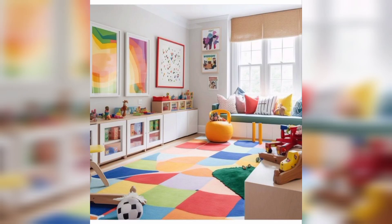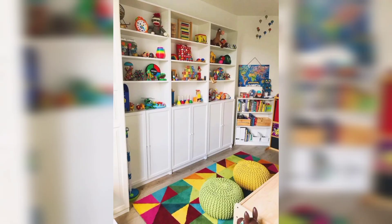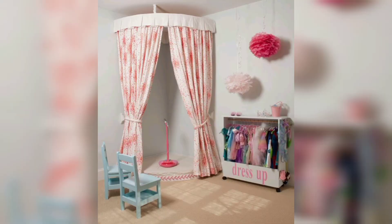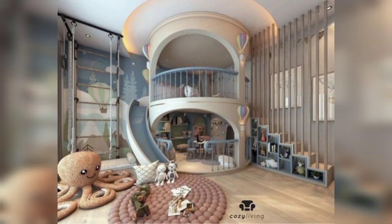Hello guys, are you looking for kids' playroom ideas? Look no further! Welcome back to my YouTube channel. In this video we'll explore some beautiful and aesthetic ideas for kids' playroom ideas. Number one: colorful walls. Paint the walls with vibrant colors to create a lively atmosphere. You can also use removable wall decals or wallpaper to add a playful touch.